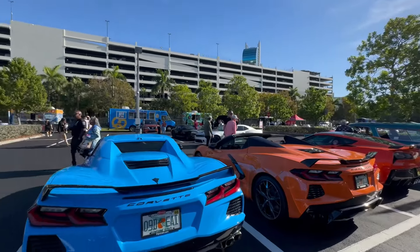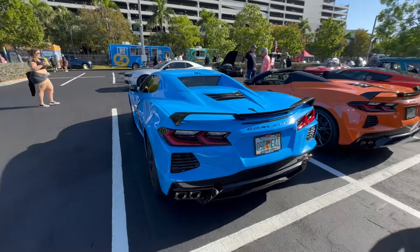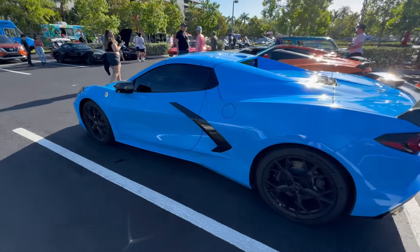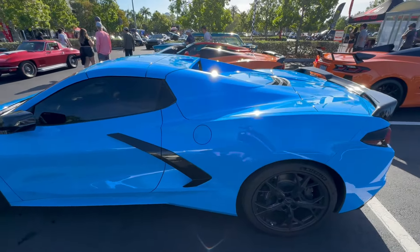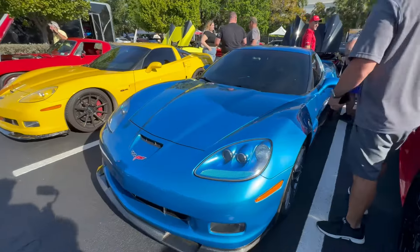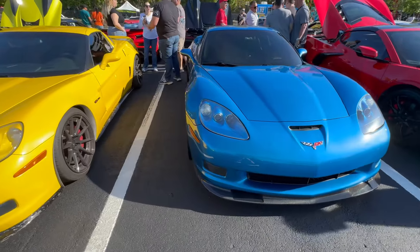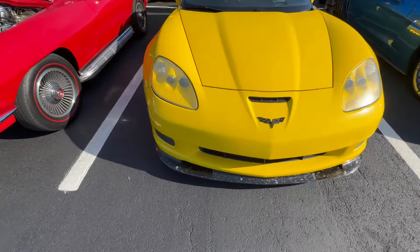Coming back over this way we have a Stingray in Rapid Blue - I'm very familiar with this color, this is Brandon's Z06's color - and in this light this car does not get any better, absolutely fantastic. Just pulled in and parked - this is definitely a bucket list car for me: C6 Z06, wide body, with the LS7. I mean how can you go wrong? Bucket list for me.